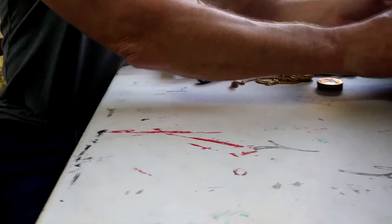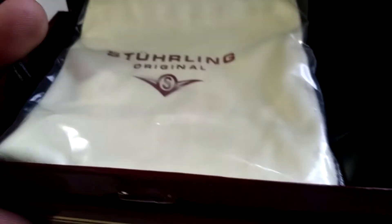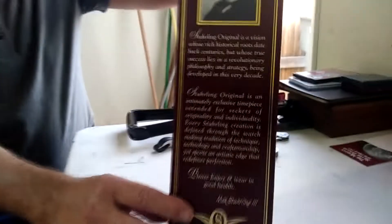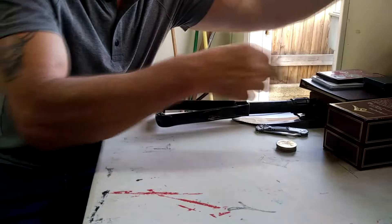Then we have this Sterling watch — brand new. It still has the plastic over the crystal. It's never been worn. It's a nice watch. Here's the box that it came in. It's really nice. So that's it for the watches.